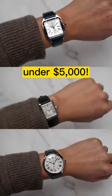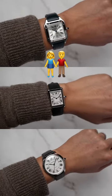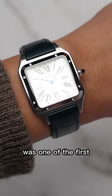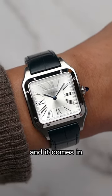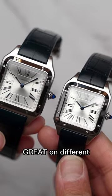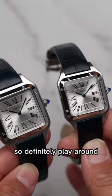Here are three of my favorite Cartier watches under $5,000 that can easily be couple watches. Number one is the Cartier Santos Dumont. The Santos Dumont was one of the first pilot's watches created, and it comes in large and small sizes with a beautiful silver dial, classic Roman numerals, and this watch looks great on different strap combinations, so definitely play around with the strap options.